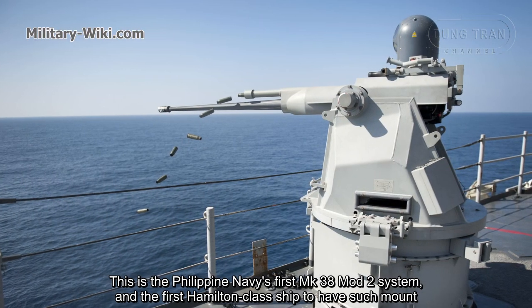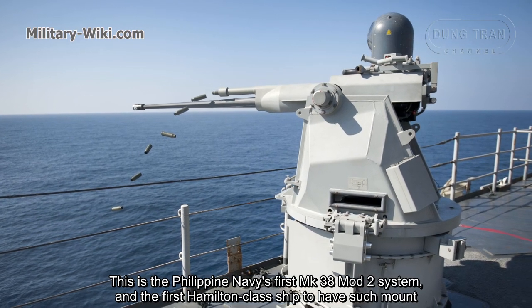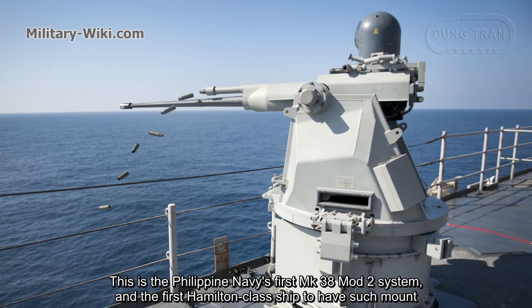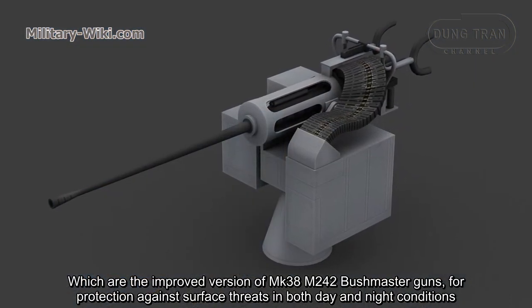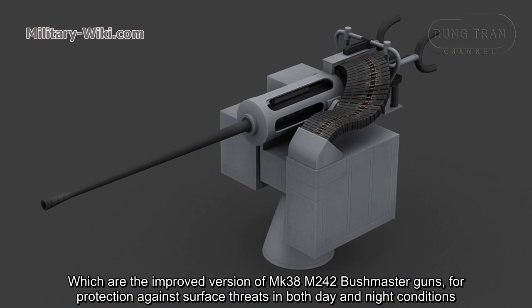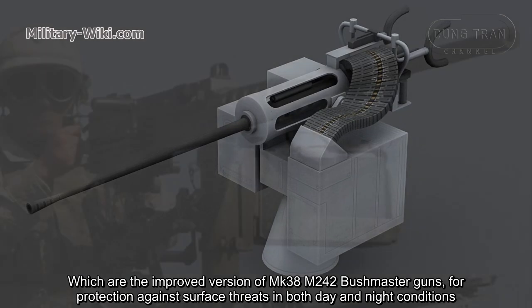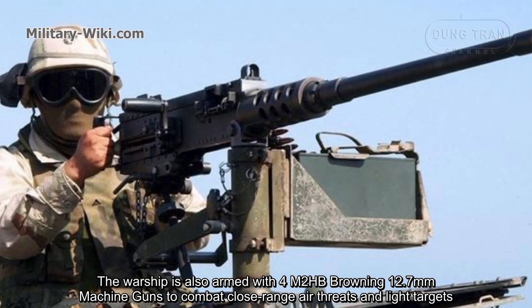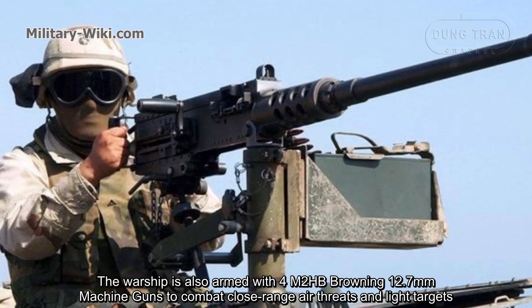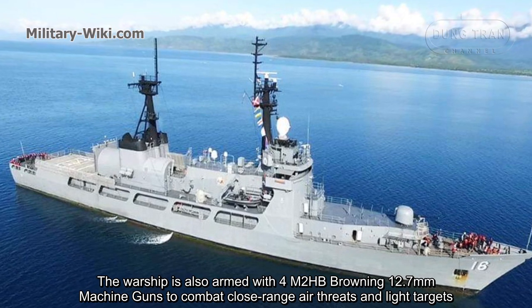This is the Philippine Navy's first Mark 38 Mod 2 system and the first Hamilton-class ship to have this mount. They are the improved version of the Mark 38 M242 Bushmaster guns, providing protection against surface threats in both day and night conditions. The warship is also armed with four M2HB Browning 12.7mm machine guns to combat close-range air threats and light targets.